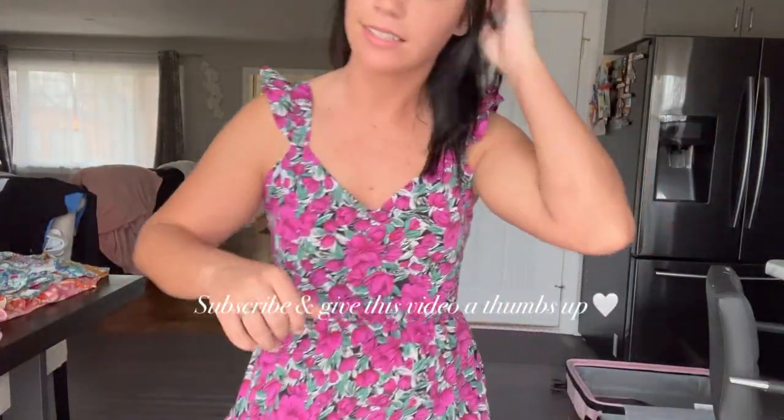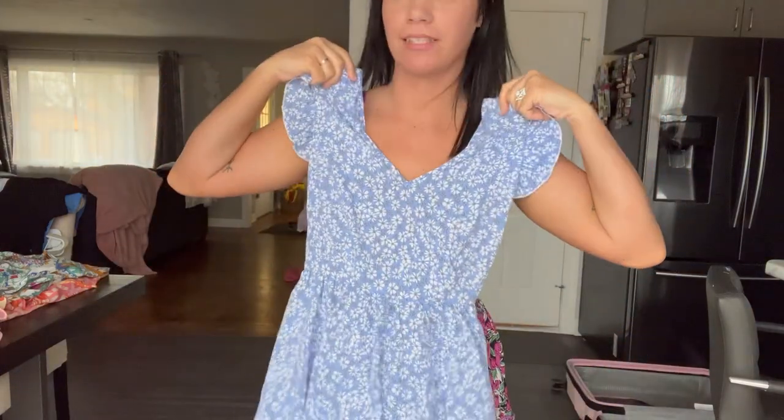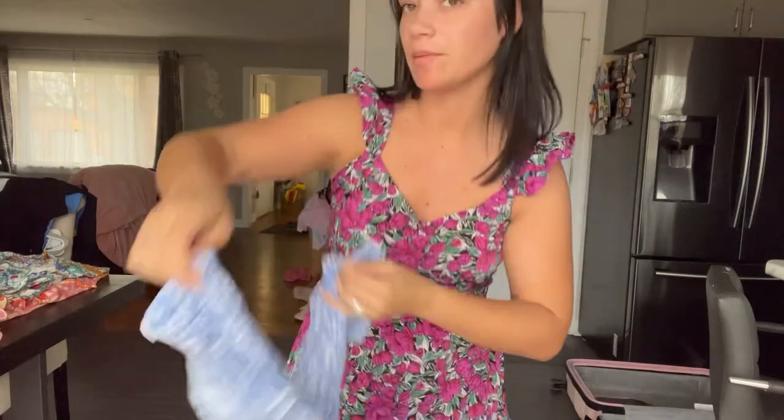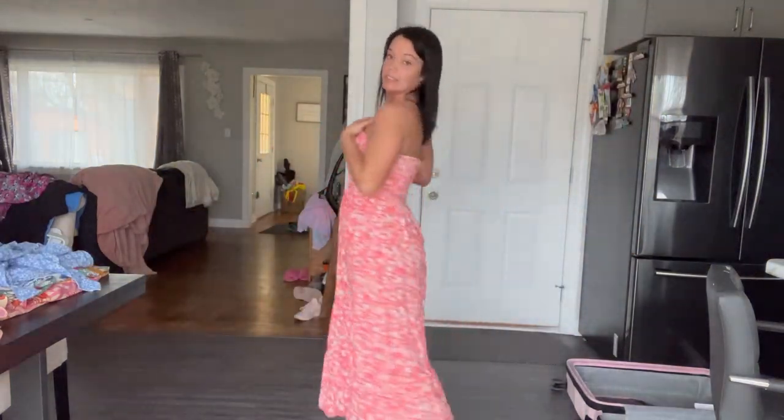The next dress is the exact same style as the last one. I honestly don't feel like trying it on again because it takes so much effort and I'm sweating from tying the back of these dresses. But it's the same exact style — blue with little daisies and ties in the back. My last dress is a really long, pretty strapless one in a beautiful coral color.